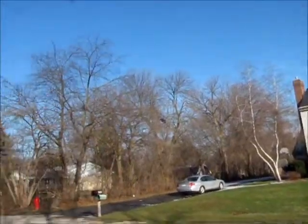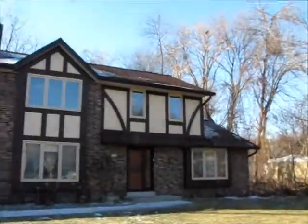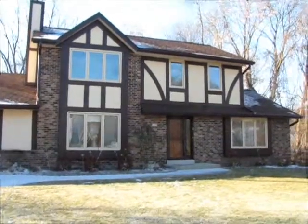For more information and a private showing on this great house in this pleasant neighborhood of Glendale, give Mike a call at 414-801-3307. Thanks everybody and have a great day.